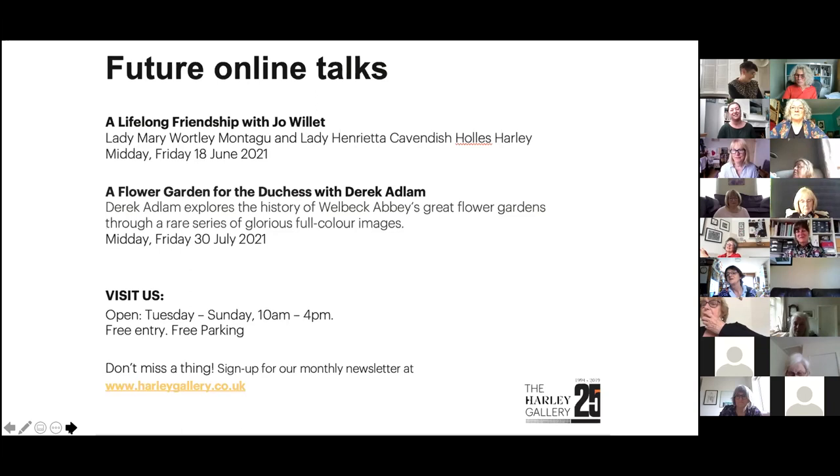Everybody, I hope you'll join us next month where we've got author Jo Willett, who's going to be talking about a remarkable 18th century woman called Lady Mary Wortley, who was at the forefront of inoculations against disease in the 1700s and was very friendly with one of the owners of Welbeck, Lady Henrietta. Thank you very much, Louise, Liska, and all of you for taking part and attending today. Goodbye everybody.